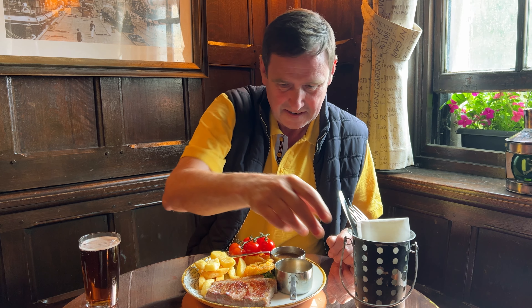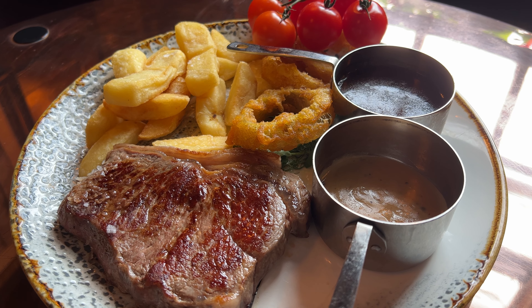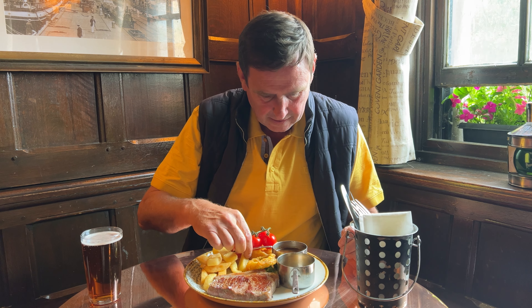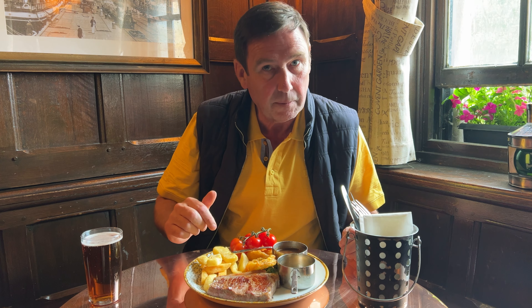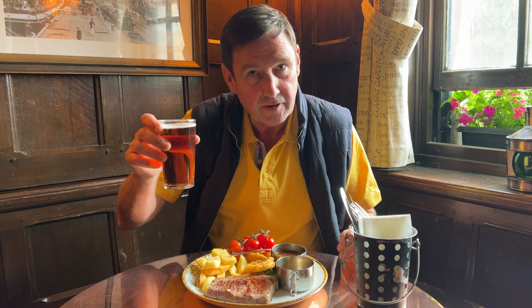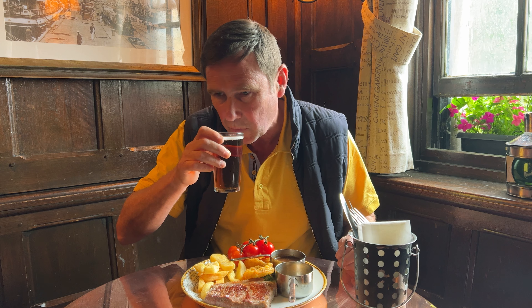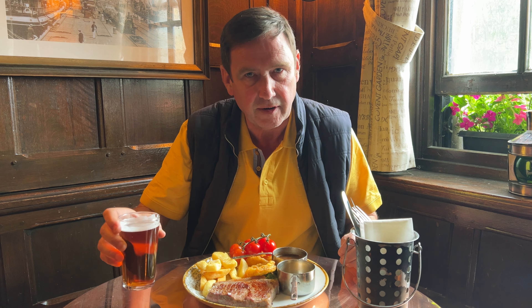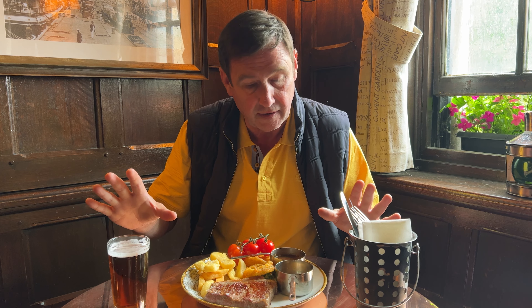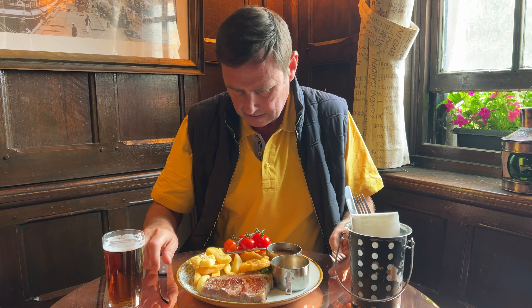Everything here is authentic. Got my steak — comes with the chips, the onion rings, vine tomatoes. It's a little bit greedy: I got myself some beef dripping gravy, only an extra pound, and it comes with the peppercorn sauce as well. I've decided to get myself a half of their best bitter because they've got the name on it. Let's try that. Very nice. Nice range of real ales downstairs as well.